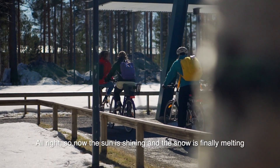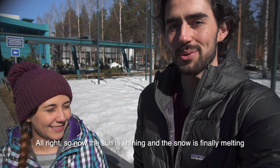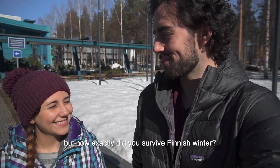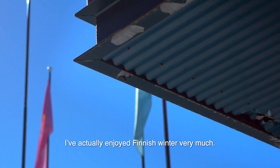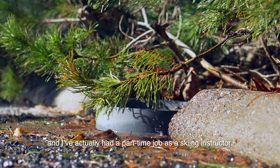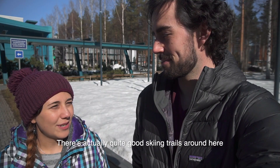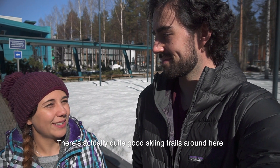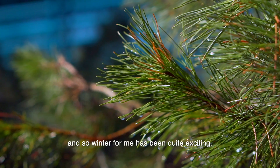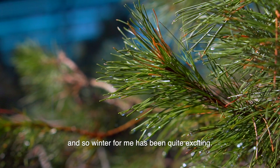Now the sun is shining and the snow is finally melting, but how exactly did you survive Finnish winter? I've actually enjoyed Finnish winter very much — it's been a lot of snow, very magical. I've actually had a part-time job as a ski instructor. There are quite good skiing trails around here and also a couple of good downhill ski resorts, so winter for me has been quite exciting.